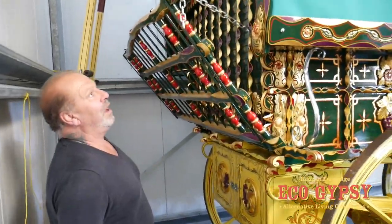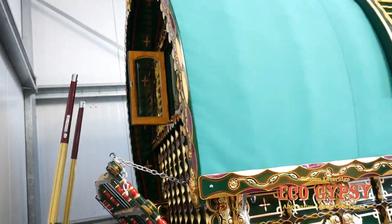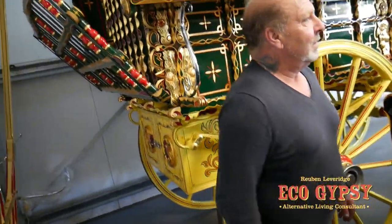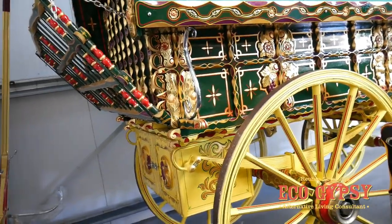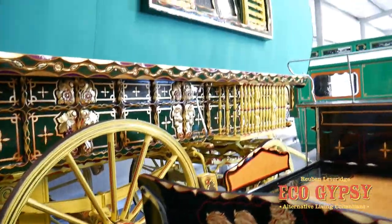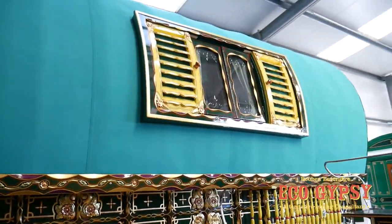If I was going to use a wagon and do any travel, this would be the one I'd use. A lot of the big ones we've been looking at, although they're super impressive and top notch, you think you need a team of horses to pull them. Well, you certainly need a good horse and a good driver. Right, let's have a look inside this one now.